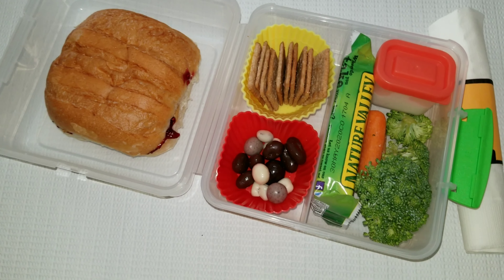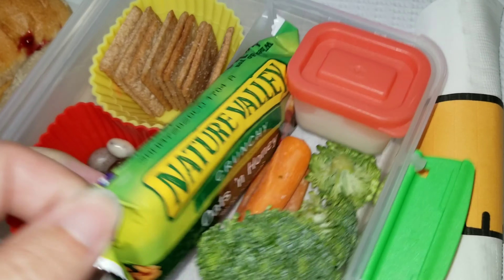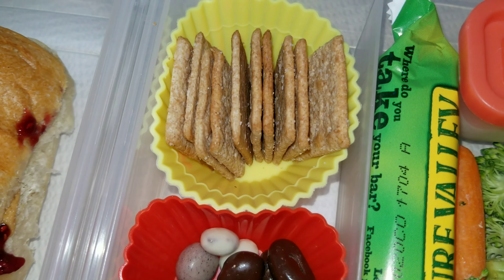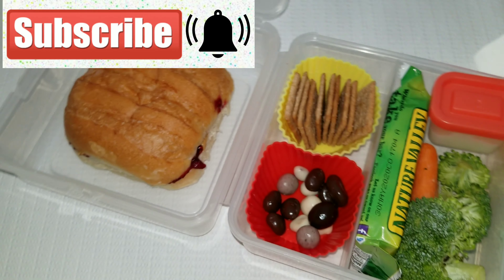For Monday's lunch she had some broccoli with sprouts and ranch dressing. She also has a Nature Valley bar for her snack — it's just oats and honey. And then I have some crackers here for her and some mixture of chocolate and yogurt covered raisins, and then she has a peanut butter and jelly sandwich.